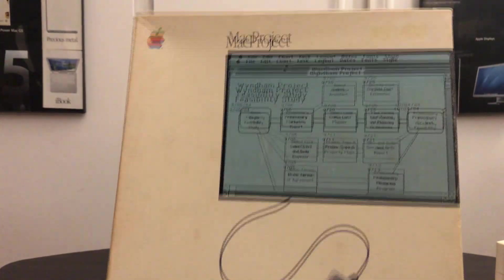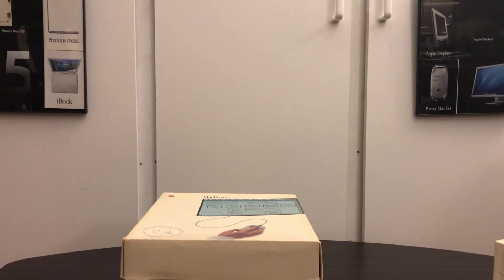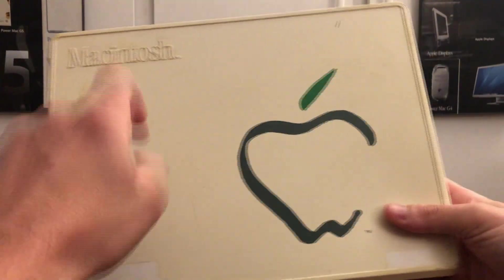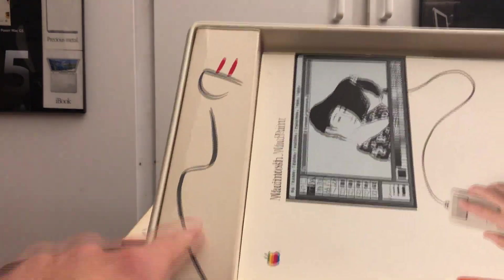Next thing I got - and this is in its plastic bag for the Macintosh. Inside unfortunately is empty but it does have the power plug. I have plenty of those so that's not a big thing.